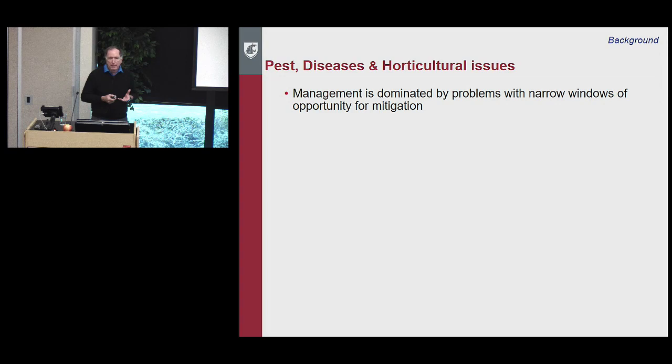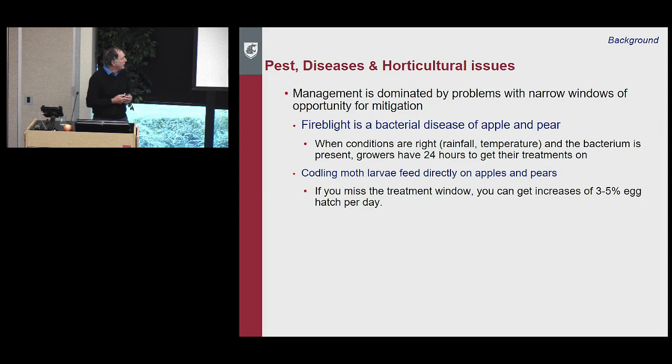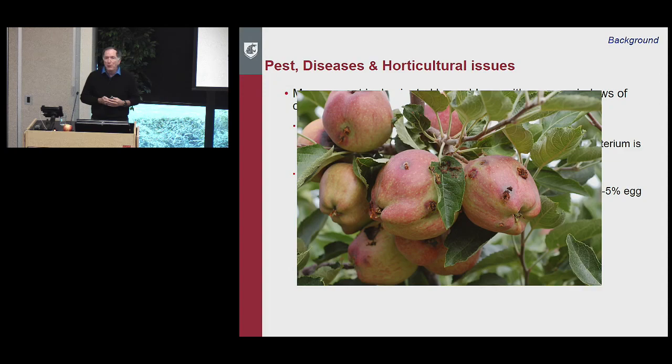Pest, disease, and horticultural management is really dominated by problems with narrow windows of opportunity. Fire blight is one of the best examples — it's a bacterial disease of apple and pear. When conditions are right: rainfall, warm temperatures in spring, open flowers, and bacteria present, growers have just 24 hours to get treatments on. After 36 hours, efficacy drops dramatically. Codling moth is another favorite pest — larvae feed directly on apples and pears. Miss a treatment window, and you can get 3–5% egg hatch per day increases, producing fruit you can't sell.